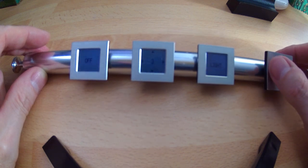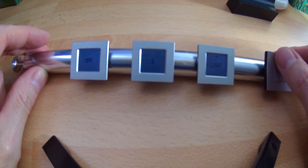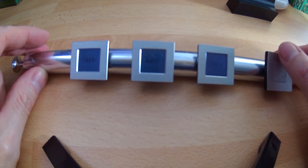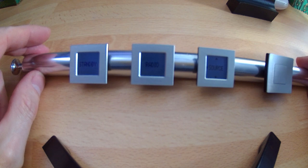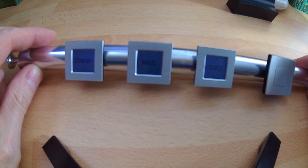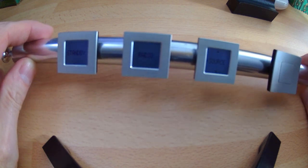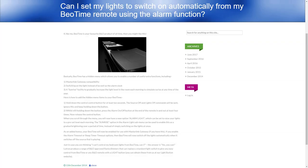Nothing too special until we come to what B&O don't tell you about in their instruction manual, and that is the secret menu in BeoTime. This really intrigued me when I first got BeoTime — this was, to be honest, the reason I bought it. I've actually made a page on my website explaining this in detail, so I'll give you the link in the video description. And this is what really wakes up BeoTime and makes it special.